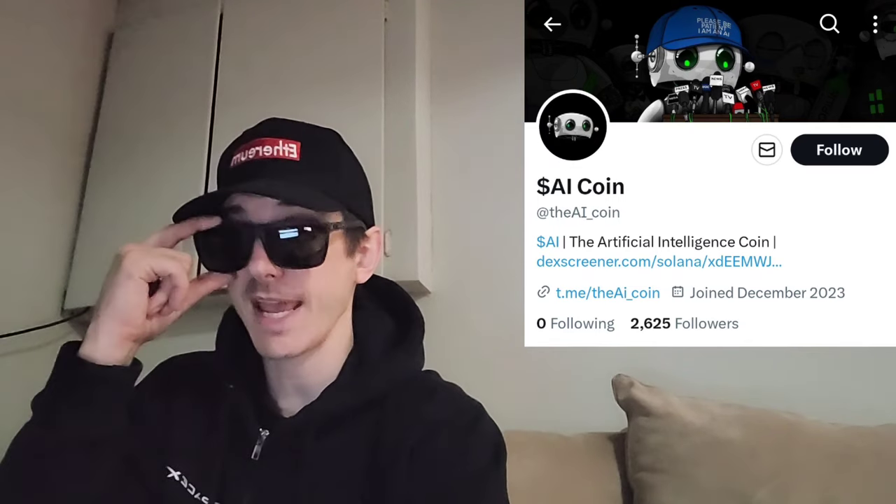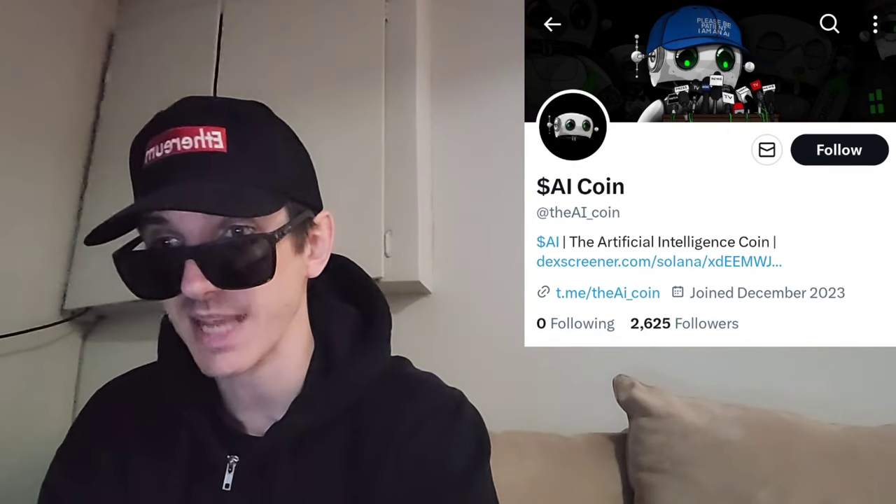Sup everybody, Logan here, Stock Investor, aka Crypto Investor, back with another video. Today we're going over the AI coin. The name of the token is AI coin and the ticker symbol is AI.